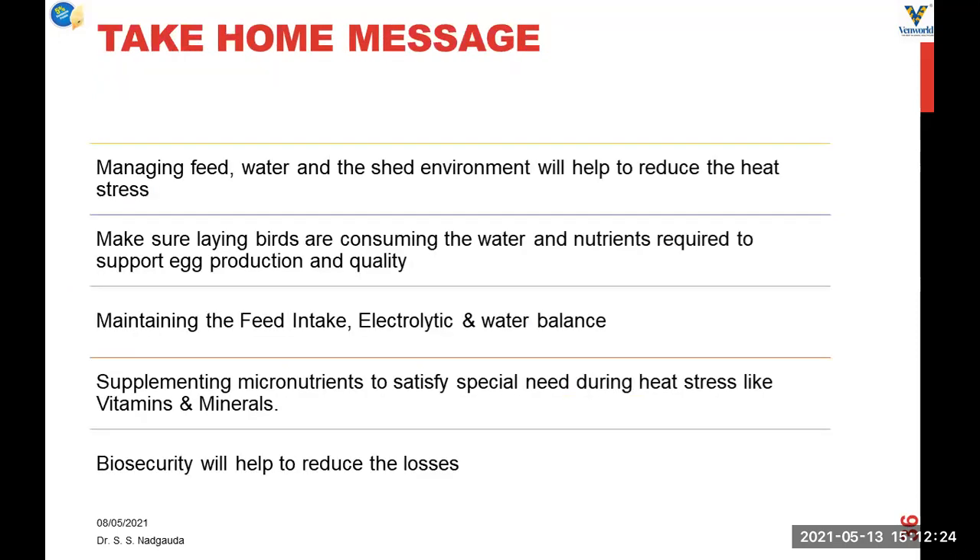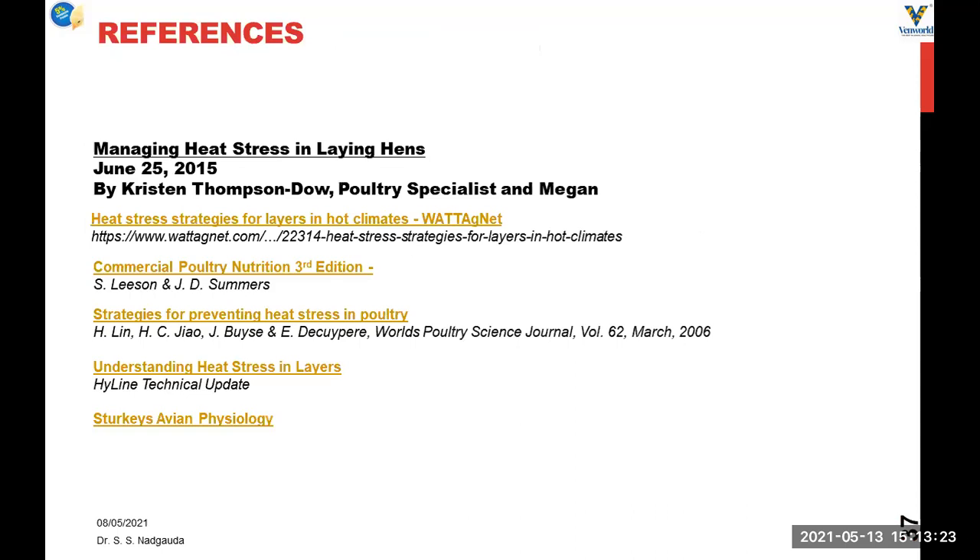The take-home message: management of feed, water, and shed environment helps to reduce heat stress. Make sure that birds are eating sufficient quantities of feed and water to support egg production. Maintain feed electrolyte and water balance. Provide sufficient water and electrolytes in water. Maintain feed intake by feeding more times, feeding in the early morning or evening, and also midnight feeding. Supplementation of vitamins and minerals can help to reduce heat stress, and biosecurity will help to reduce losses by preventing diseases away from your flock. This was all about summer management in commercial layers.